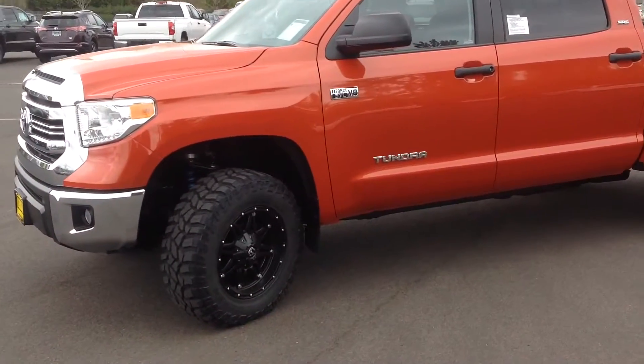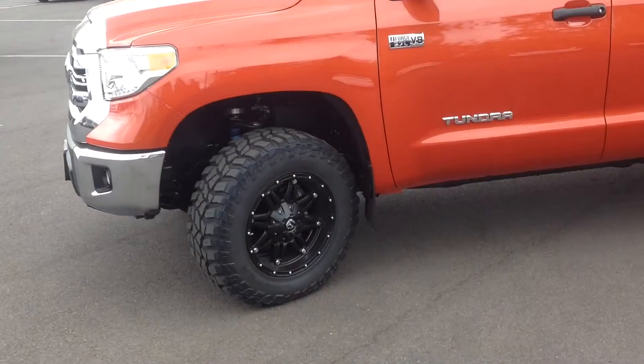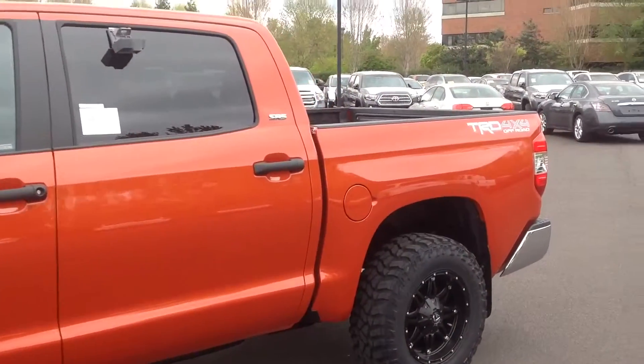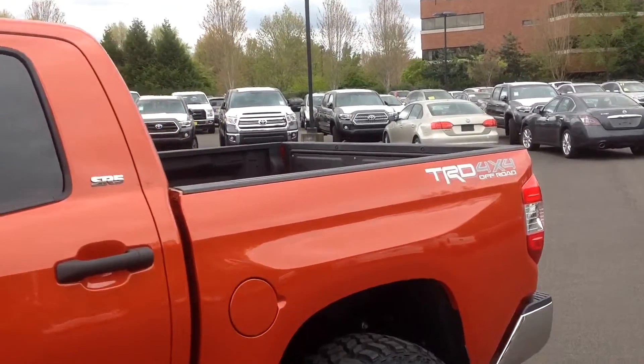As you can see we put some aftermarket wheels and tires. Also put a leveling kit on, giving it a little beefier look. You'll also see that this one has a spray-in bed liner here in the back as well.